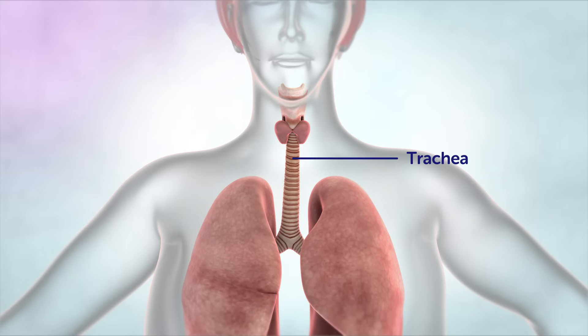The trachea, or windpipe, starts in the throat area. It's the tube that air moves through as it passes in and out of the lungs.